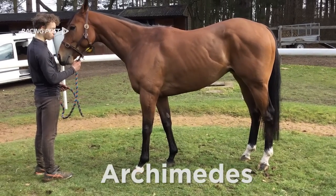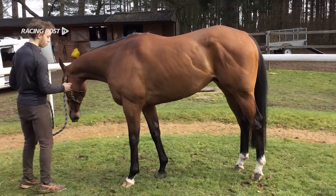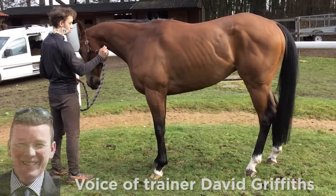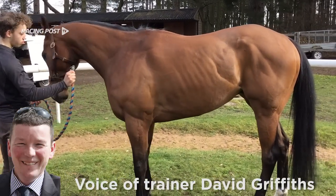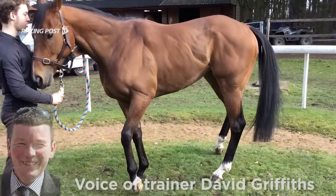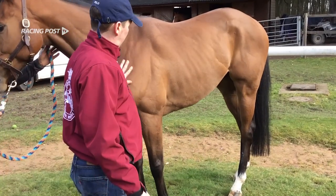This is Archimedes, he ran just yesterday. What makes him stand out is that he's a fit racehorse. The first thing is his coat — it's short and shiny. He's in full work and has won three races this year.